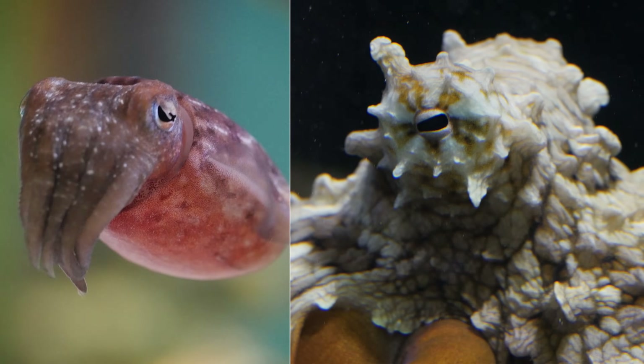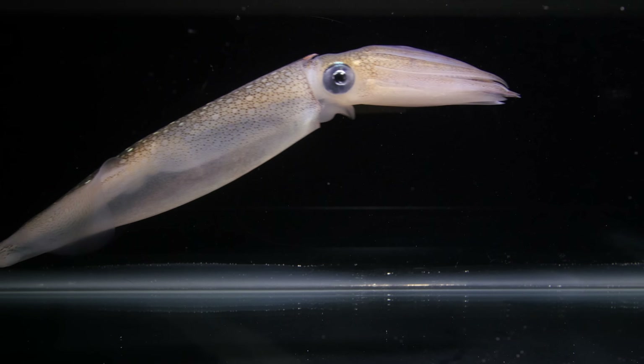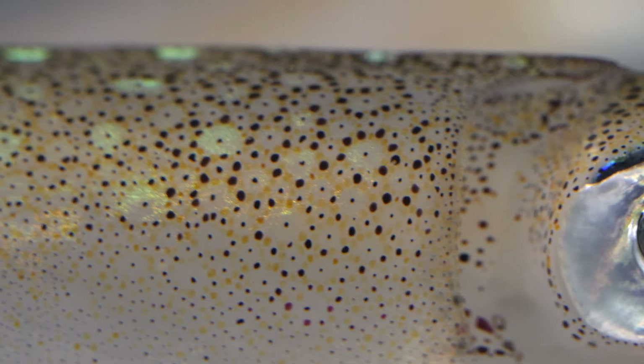Cuttlefish, octopuses, and squid have an almost otherworldly ability to control their appearance. What makes it possible are these spots. They're called chromatophores.